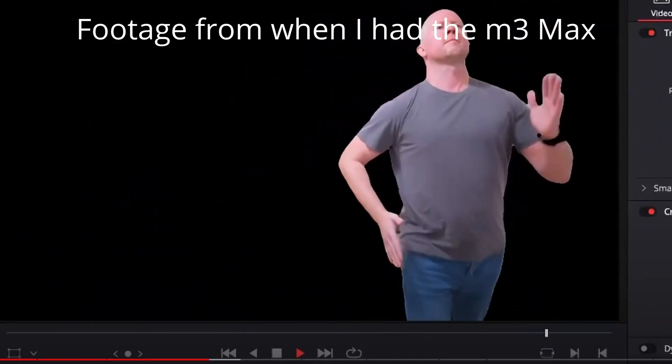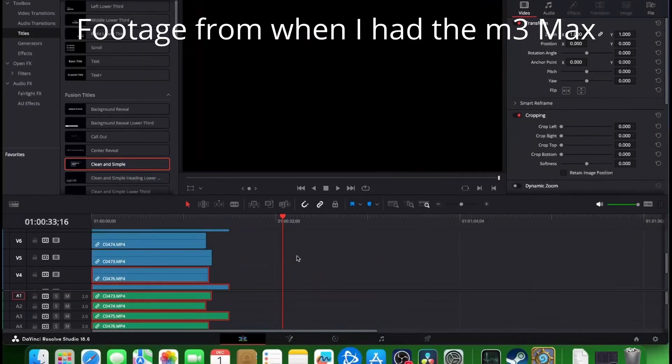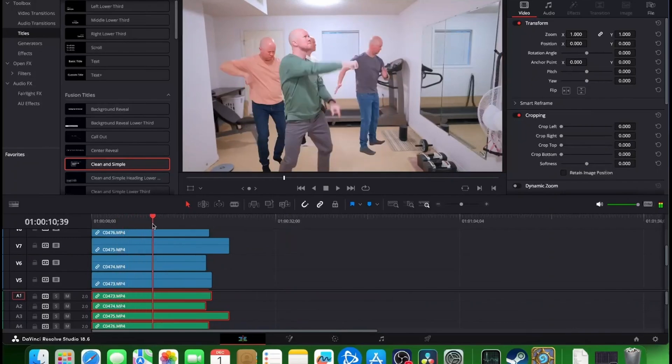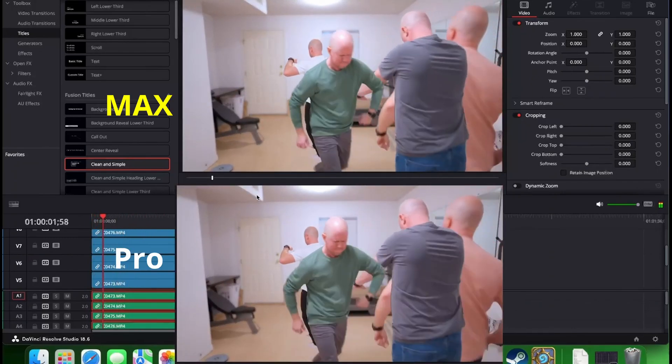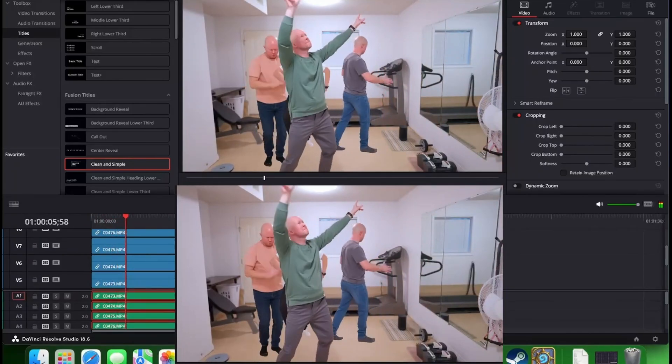That's why the MacBook Pros are so great for video editing — because of the built-in media engines. They have double the video encoders and decoders of the Pro chips, so that's why you want the Max ones if you're doing video editing. The encoders on the MacBooks just work for everything: ProRes, H.264, H.265. It pretty much doesn't matter what kind of camera you have — Macs will be good at editing the footage.